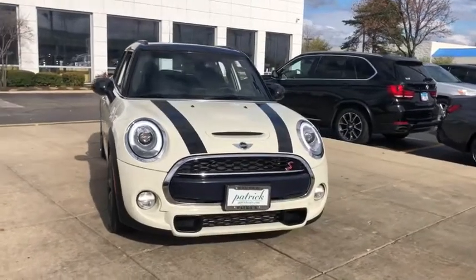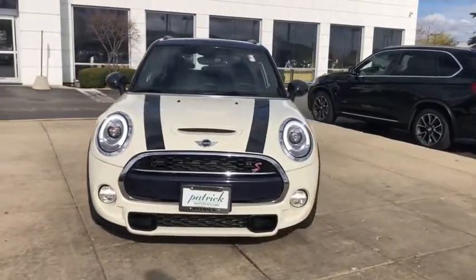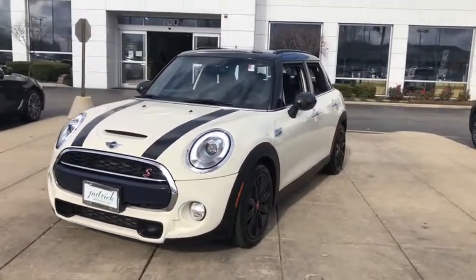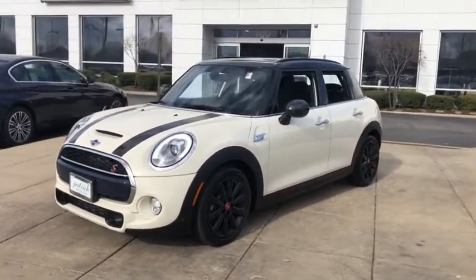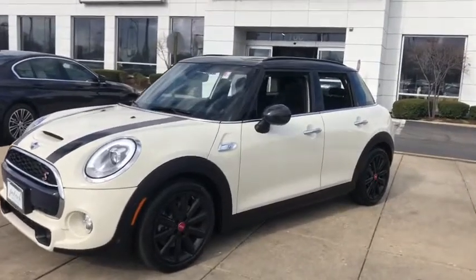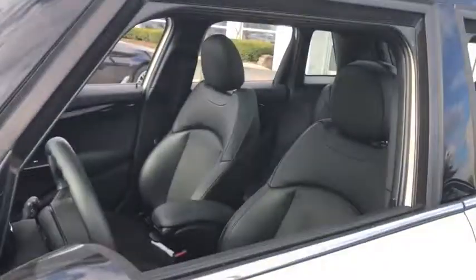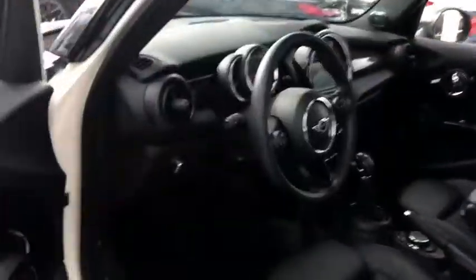Stop by and take a look at the 2018 Mini Cooper Clubman. The Mini Cooper Clubman is a longer version of the regular Mini with a larger back seat and more cargo space. Fuel economy on the Clubman is excellent, ranging from 29 to 33 mpg. This vehicle has less than 40,000 miles.